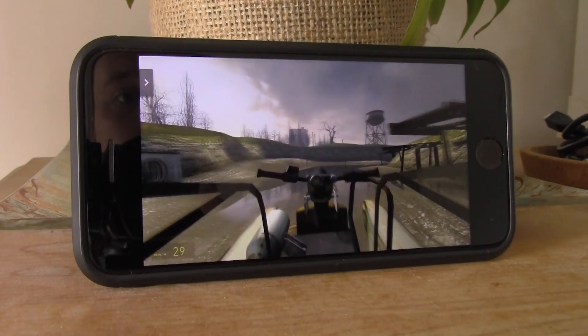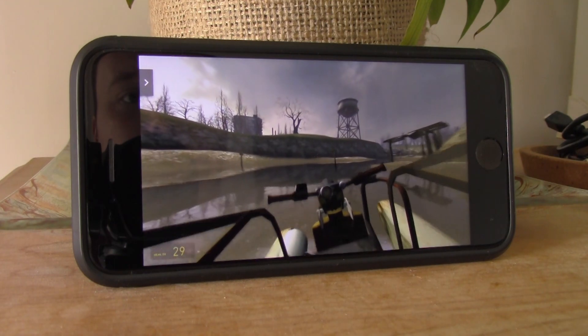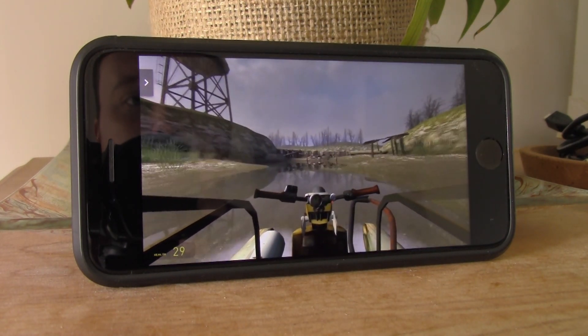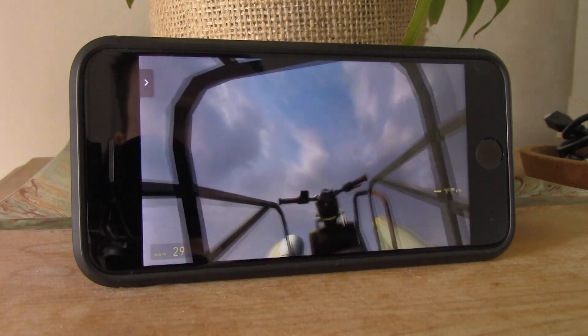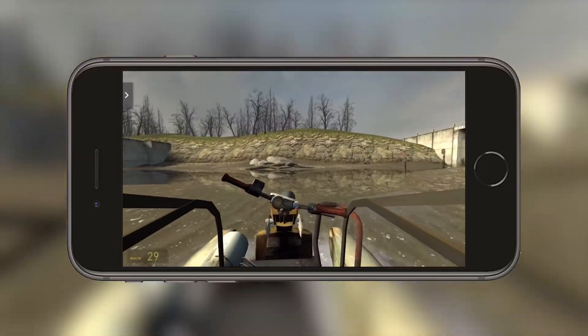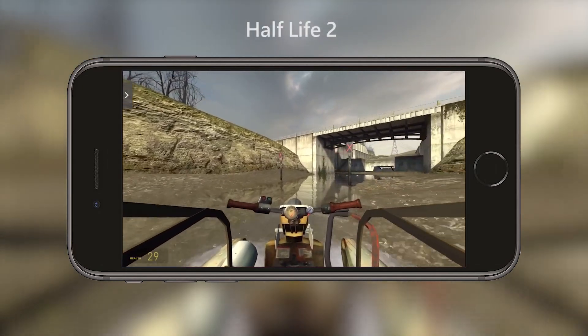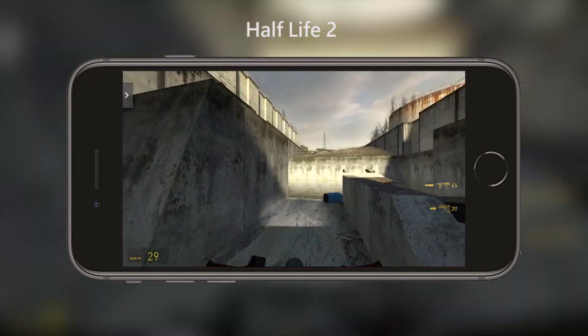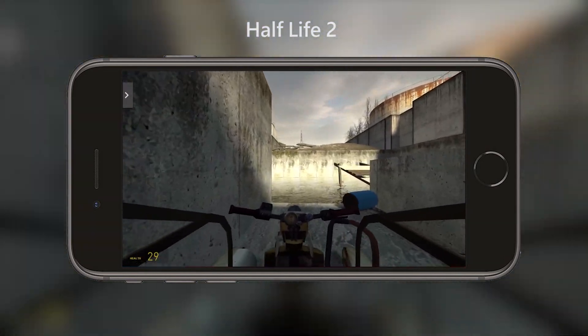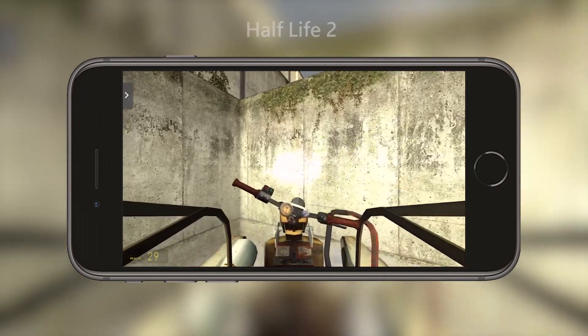Gamepads are only supported at the moment — no keyboards and mice according to NVIDIA — but that's okay. I was able to fire up Half-Life 2, a great looking game for the time it came out, on the iPhone through Steam and GeForce Now, and this ran very nicely indeed. It looked pretty decent and I can imagine sitting on a train for a long journey, providing you've got a good 4G or 5G signal or can connect to Wi-Fi, and it seems like it would be ideal in one of those situations.